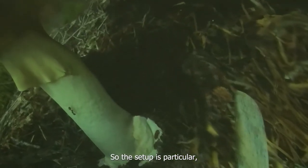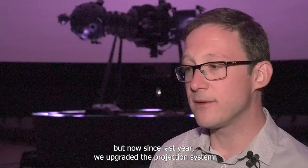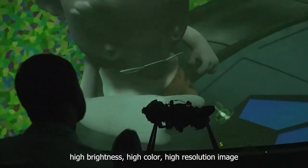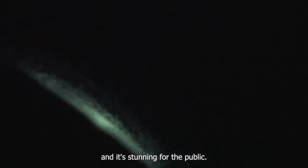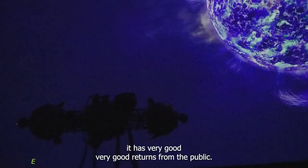The setup is particular and Barcourt gave a very nice proposal to cope with this challenge. The room itself is already impressive, but since last year we upgraded the projection system. Now we have really high brightness, high colour, and high resolution image, and it's stunning for the public. When we travel to the galaxy, it's breathtaking, and we have very good returns from the public.